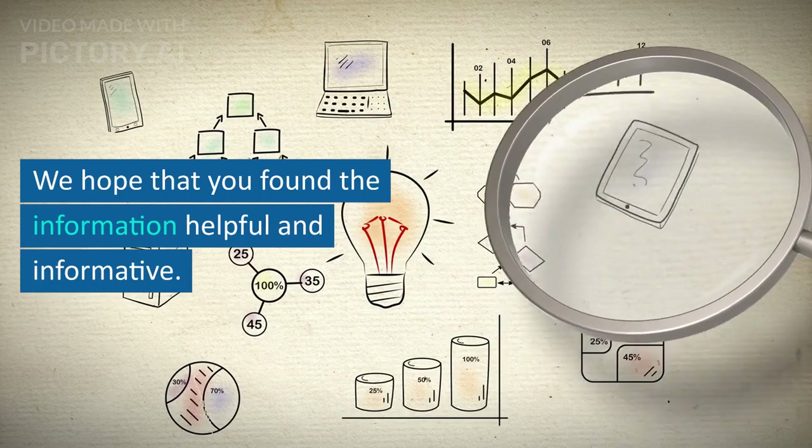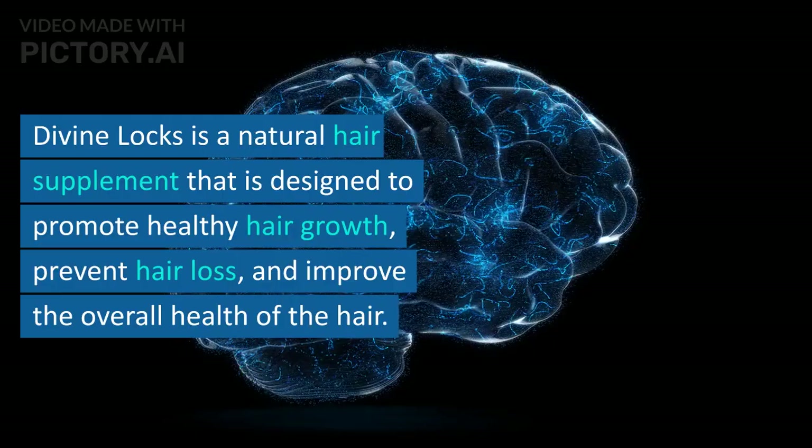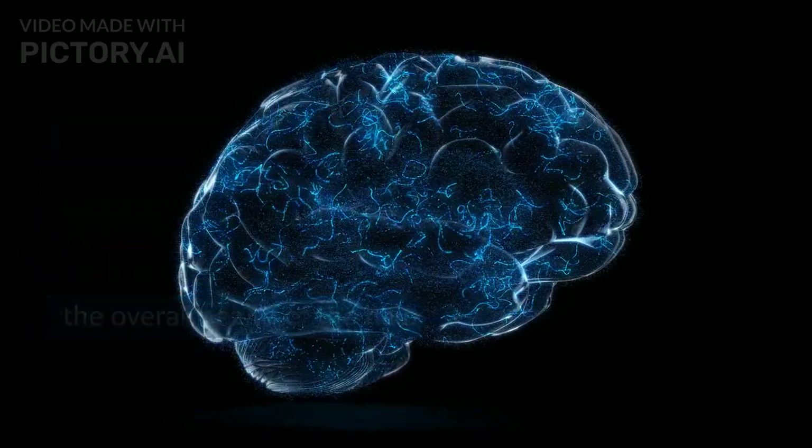We hope that you found the information helpful and informative. Divine Lox is a natural hair supplement that is designed to promote healthy hair growth, prevent hair loss, and improve the overall health of the hair.